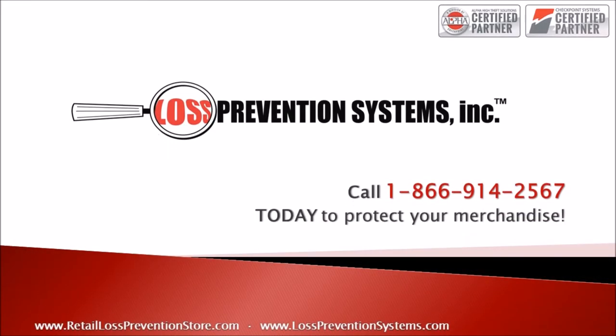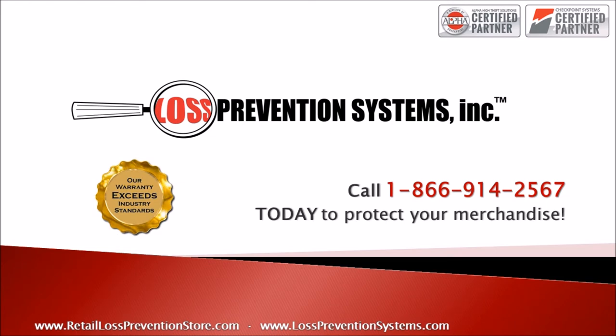For more information on Alpha High Theft Solutions Keepers, visit our website or call us today. Thank you so much for watching!